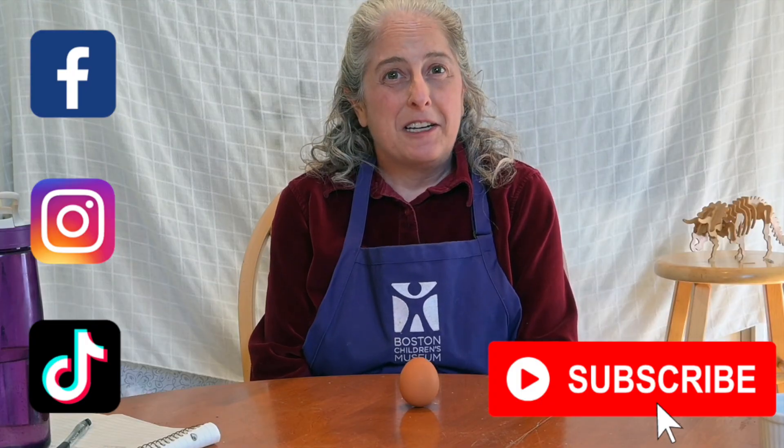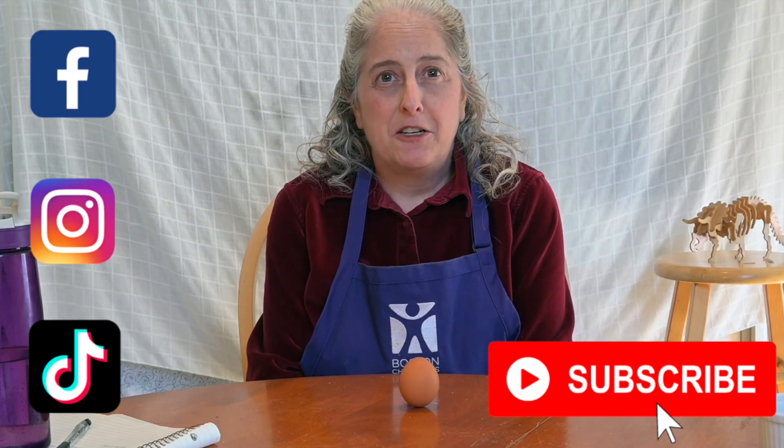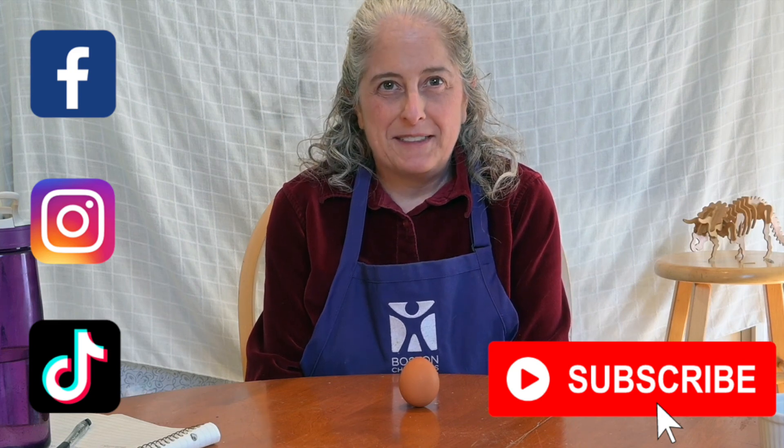So the next time you hear a science story that seems like it doesn't quite make sense, try to prove it wrong. That's what scientists do all the time. Thanks for joining me today. If you enjoyed this video, don't forget to follow us on social media and subscribe to us on YouTube. Just push the big red button and I'll see you next time.